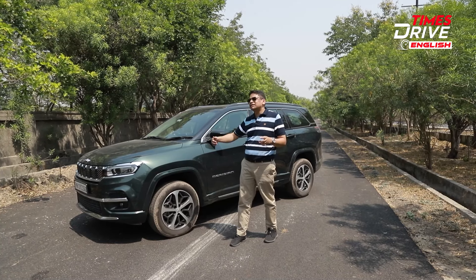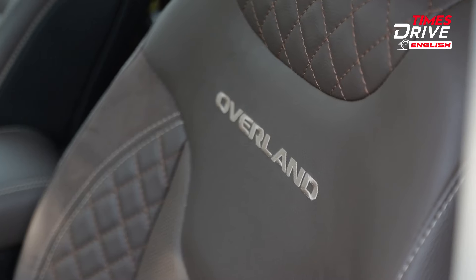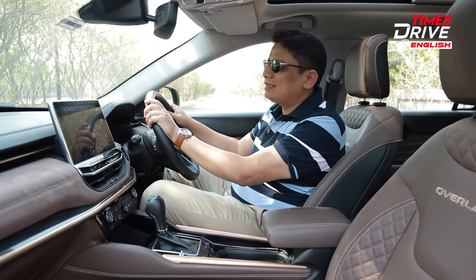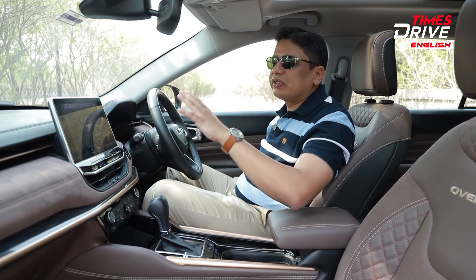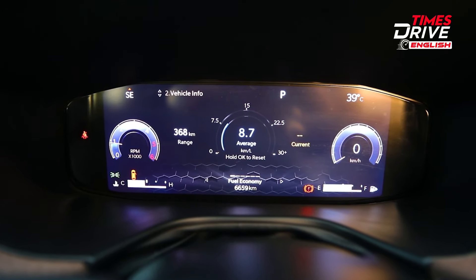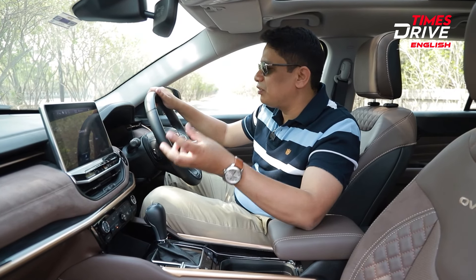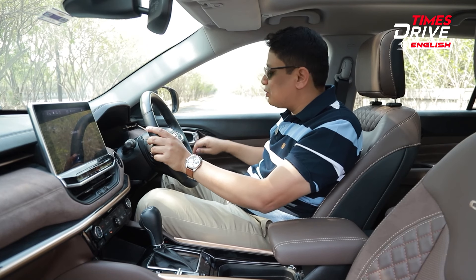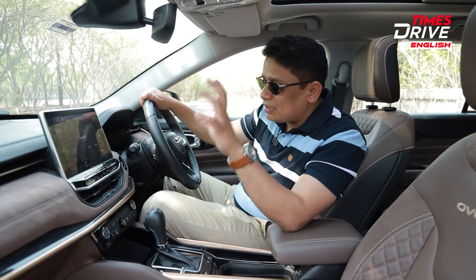Enough about the looks of this car. Let's jump inside and show you what's special about the interiors. Now inside the cabin of the Jeep Meridian, it's exactly like the exterior — nice and square and boxy in terms of design. The overall design language really does work very well. You get completely digital dials and you can change the look and feel of them by some degree. The quality levels inside this car are generally very good, very premium interiors, with a lot of soft touch materials on top of the dashboard, door panels, and the elbow rests.